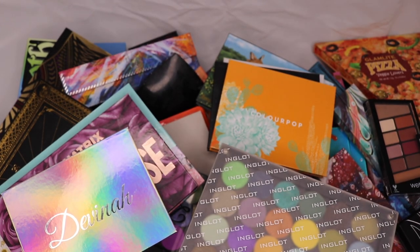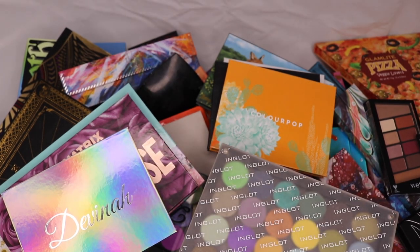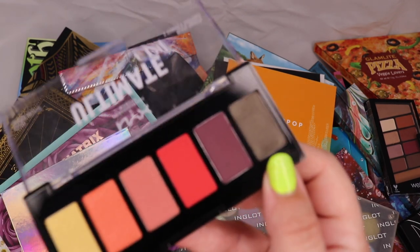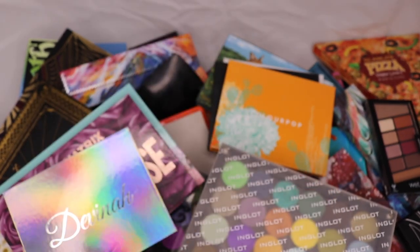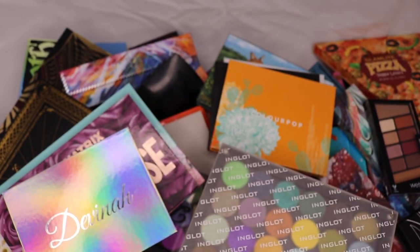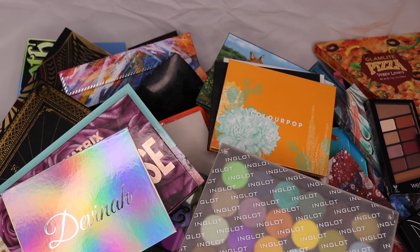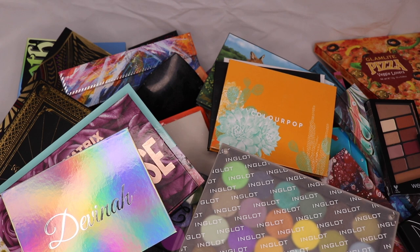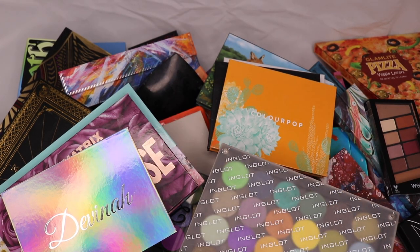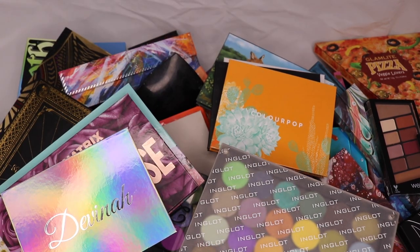From NYX I have the Ultimate Eyeshadow palette. If you've watched my swamp queen video I did use one shade at the end — I actually love that shade. I'm going to keep this because it's a cute compact collection of NYX eyeshadows that I quite like. I have the NYX Ultimate Rainbow palette too — I'm going to keep it, but I actually don't like this palette at all.